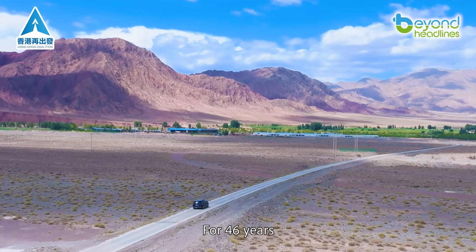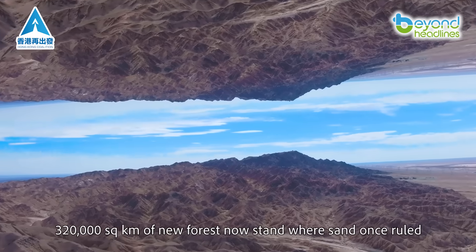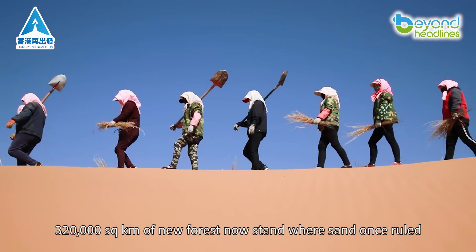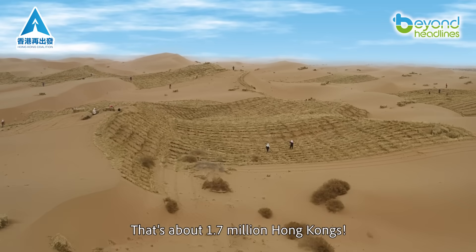For 46 years, this battle against the desert has raged and won. 320,000 square kilometers of new forest now stand where sand once ruled — that's about 1.7 million Hong Kongs.